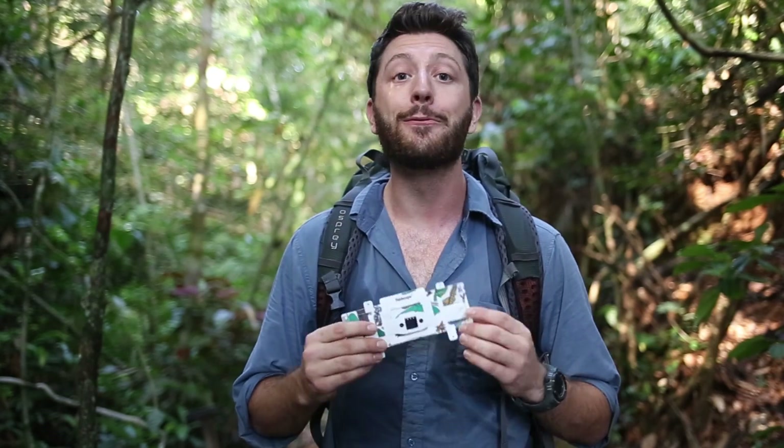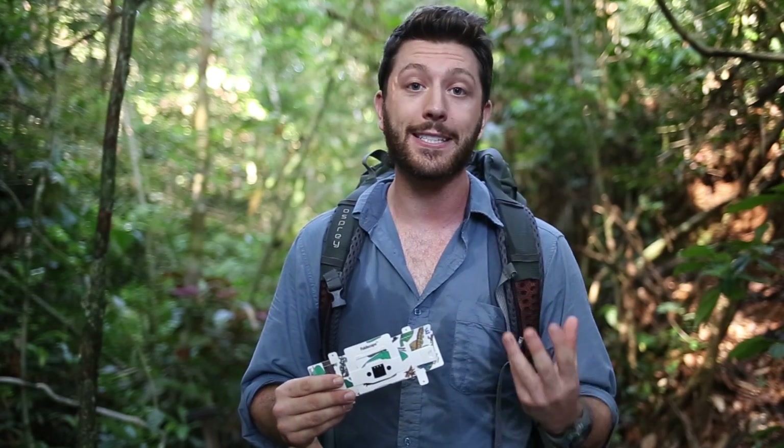I'm holding the Foldscope, a 50-cent paper microscope invented by Stanford researchers. It's a fully functional microscope that can travel anywhere and can even fit inside your pocket.